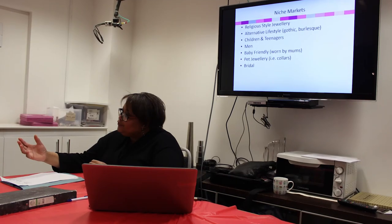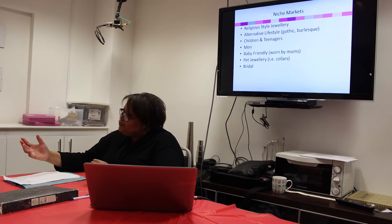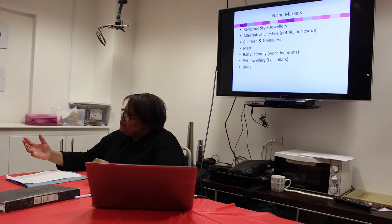On the course we cover a number of key areas, including the niche areas you need to help you identify your customers, knowing where to find them, and then being able to take your jewellery to them — which will ultimately lead to successful sales.